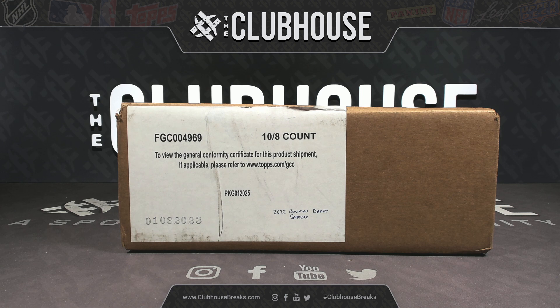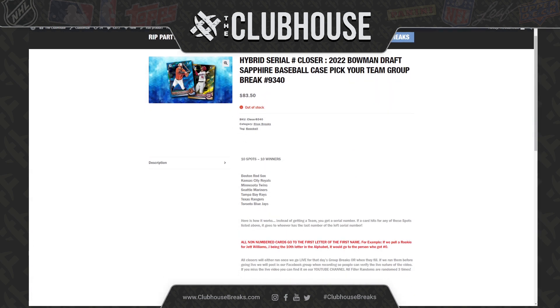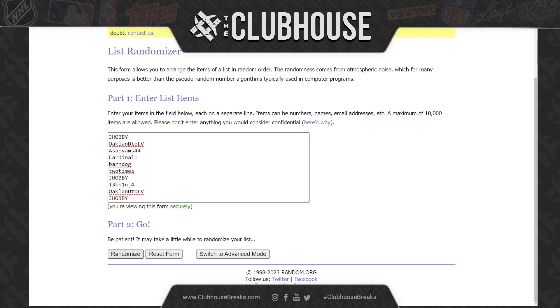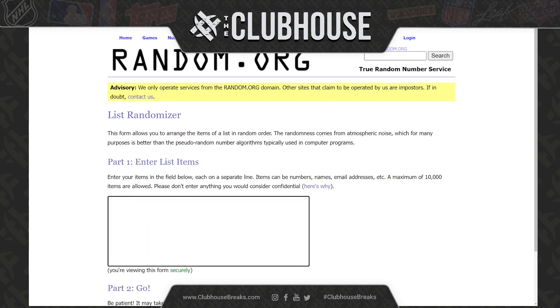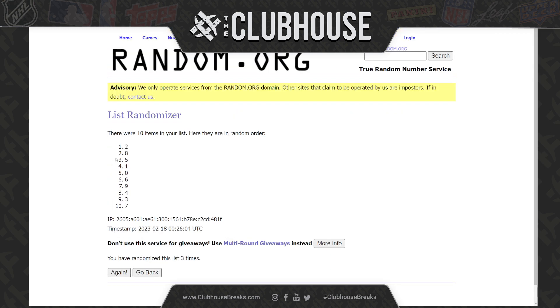Here we go, guys. Group break number 9340, full case of the brand new 2022 Bowman Draft Sapphire — what a hybrid serial number closer. Boston, Kansas City, Minnesota, Seattle, Tampa, Texas, and Toronto in on that hybrid serial number closer. Going to the randoms, three times on names, three times on numbers. Good luck, everybody.